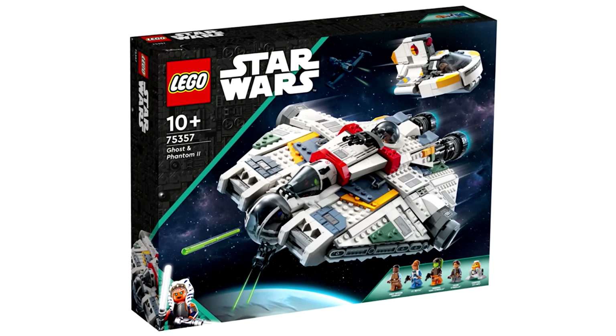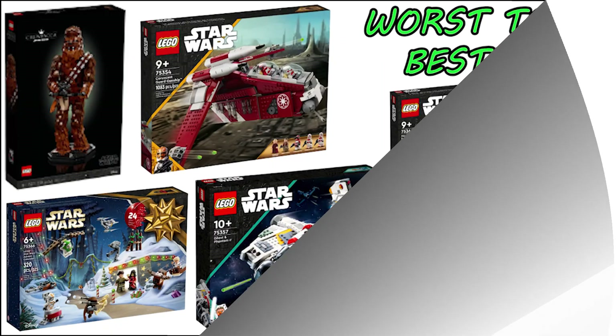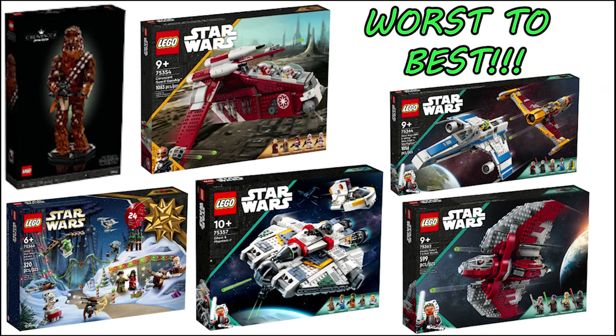That is everything for today's video. Tell me your thoughts about these sets in the comment section down below. Which do you think is the worst? Which do you think is the best? What is your entire list from worst to best? And overall, do you think it was a good wave of sets or a bad one? Please remember to hit the subscribe button, ring the notifications bell, and leave a like on the video. Bye!